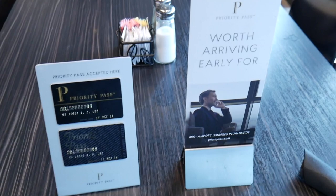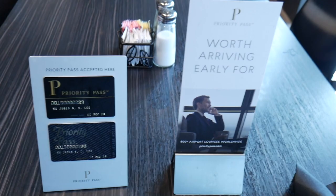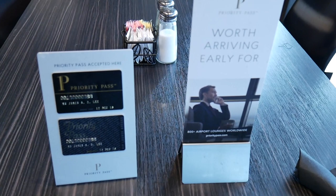Priority Pass is being accepted here now. You get $28 per person, and you're allowed up to one guest who will also receive another $28 of credit. It does include alcohol, which is pretty cool — I didn't expect that. But do make sure to tip your bartender and server, as that is not included. Everything's pretty reasonably priced here; it's the alcohol that's going to drive the price up. Bring your Priority Pass card — they do accept the app as well if you don't have the physical one.